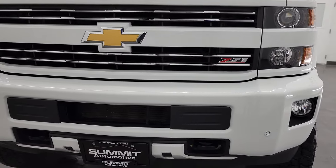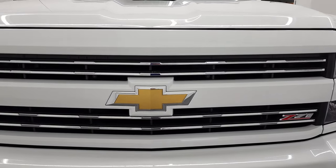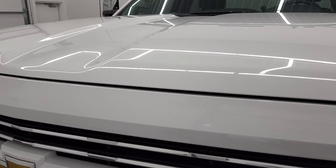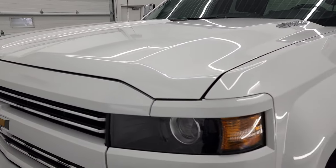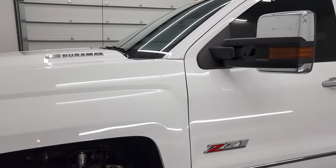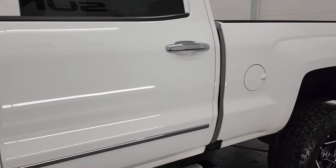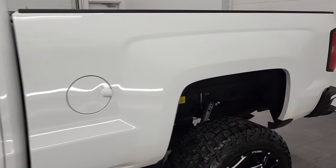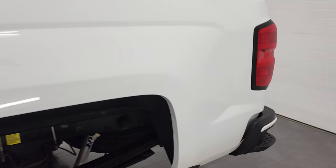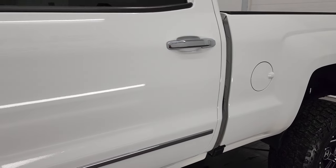We're going to go all the way around in this video, underneath, start it up, take a look under the hood, check out the interior. We actually have chapters in the description below if you want to click to those specific parts of the video. Summit White is the color and we shoot all of our videos in 4K, so if you have HD capabilities on your computer, tablet, smartphone or television, I highly recommend turning them on right now because it is your best way to check out the quality, condition, options and cleanliness of the truck before seeing it in person.